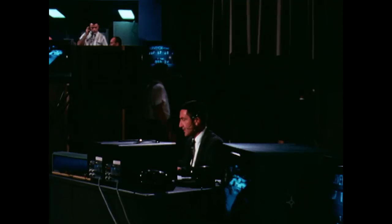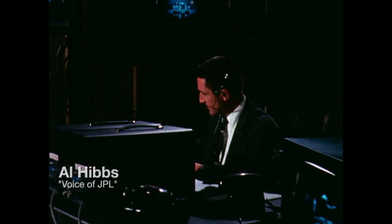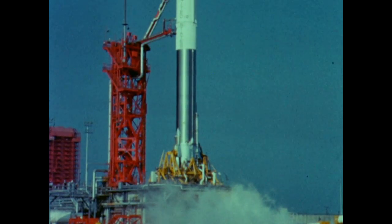We are now well into the countdown at approximately three minutes before liftoff. All systems are reported in excellent condition at this time.